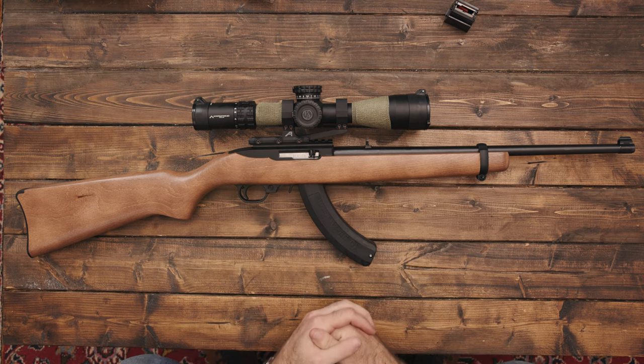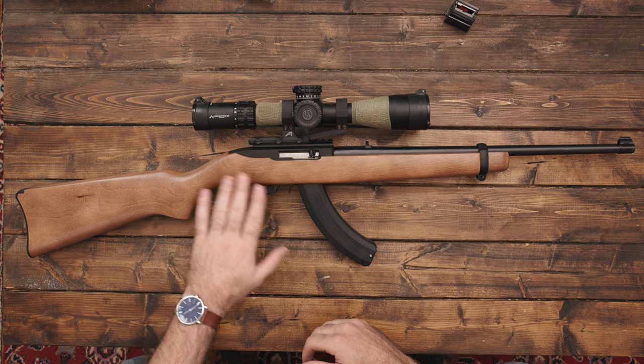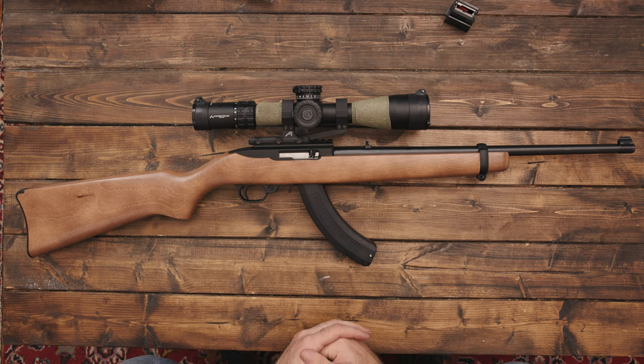Please leave some comments in the comments section. Curious to hear what kind of ammo you guys are running through this, what kind of ammo it likes, what you use for hunting, what you use for target shooting, what you use for plinking — all that kind of stuff. Definitely want to hear your thoughts on that.